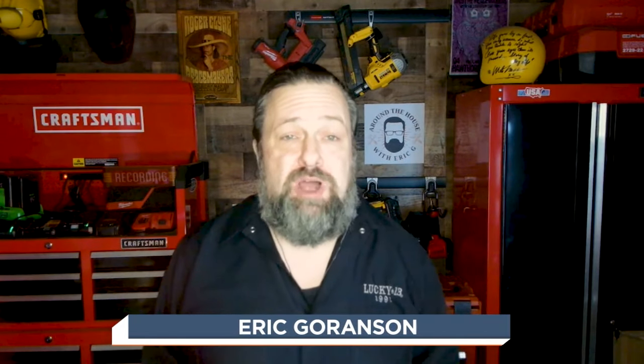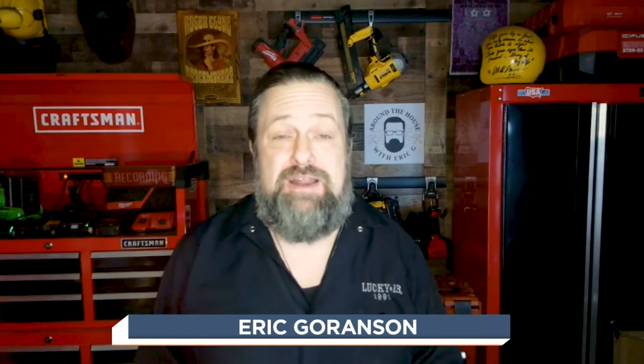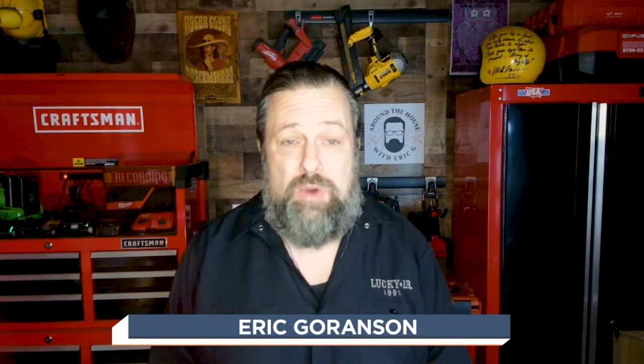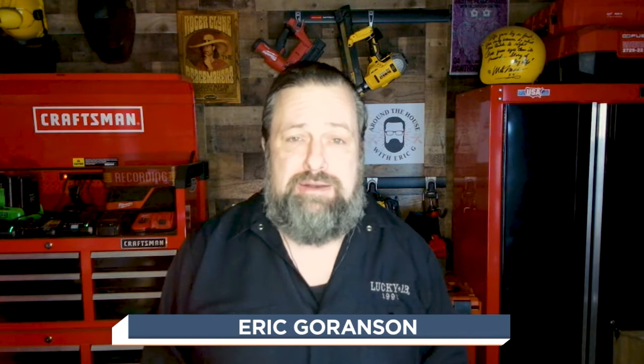One of the biggest problems we see with generators is when we need them in a storm, like we just had a few weeks ago — the biggest problem is trying to keep that thing out of the weather. And I have an innovative solution for you. Brian from GenTent, welcome to Around the House Northwest.